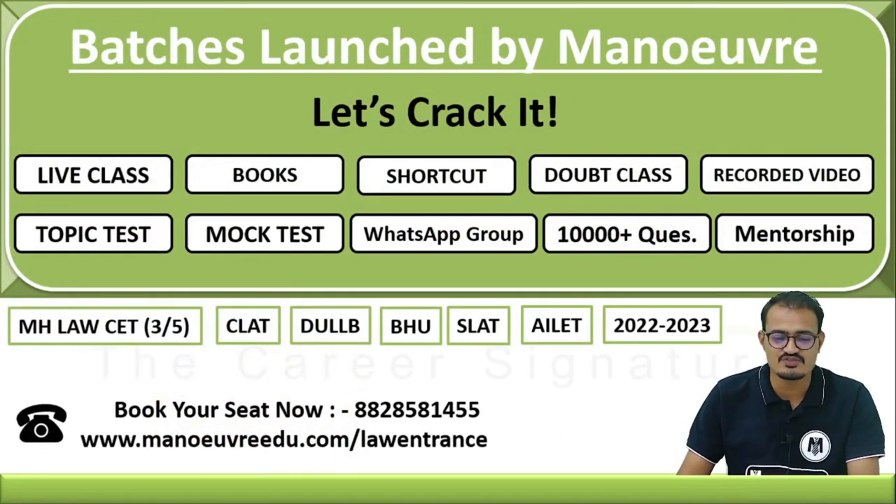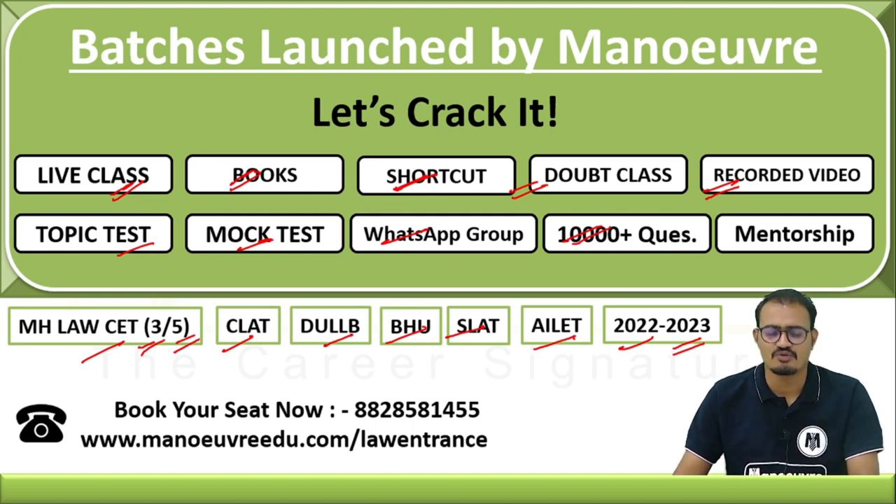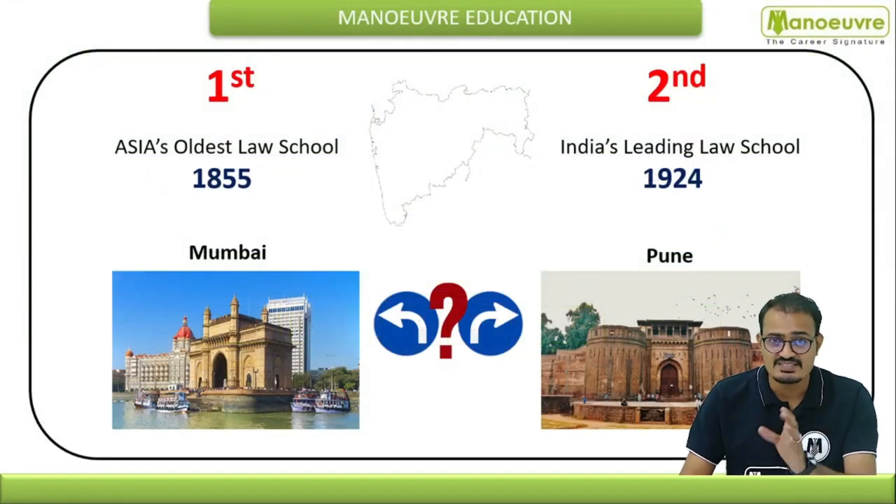Before moving further, we have launched batches for all law entrance exams such as MH Law CET, both for three-year and five-year programs. You can prepare for CLAT, ULLLB, BH Law, SLAT, AILET, and various entrance exams for 2022 and 2023. In live classes, you'll interact live, receive books at your doorstep, learn shortcut tricks, get doubt-solving, recorded video access, topic tests, full-length mock tests, and a WhatsApp group. You'll solve around 10,000+ questions and receive mentorship. Book your seat now — call 8828581455 or visit manaswi.com/law-entrance.